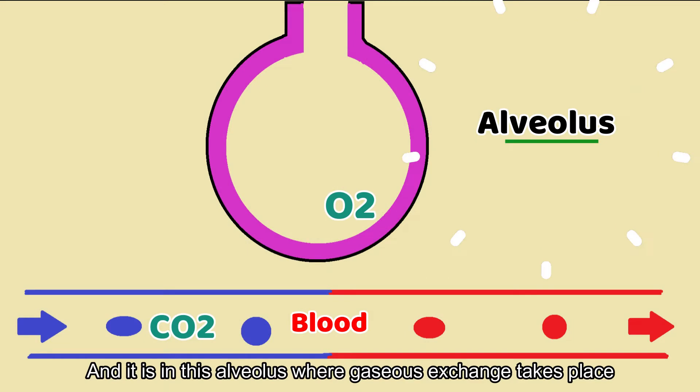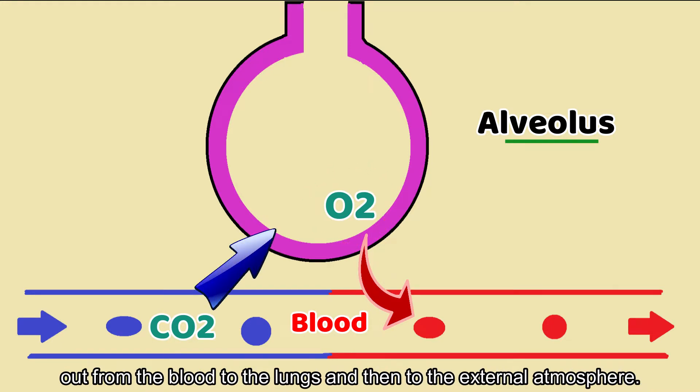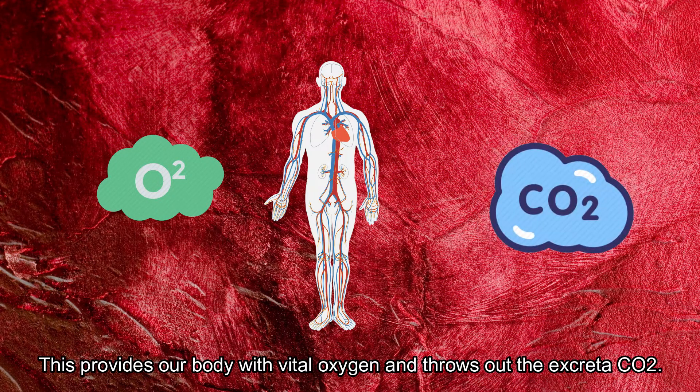It is in these alveoli where gaseous exchange takes place — the oxygen we inhale goes into the blood, and the carbon dioxide diffuses out from the blood to the lungs and then to the external atmosphere. This provides our body with the vital oxygen and expels the waste product, carbon dioxide.